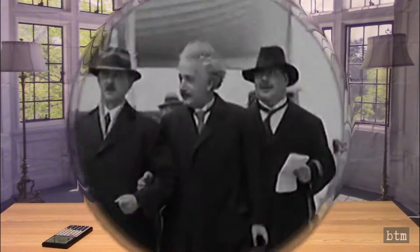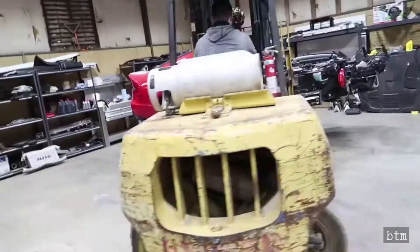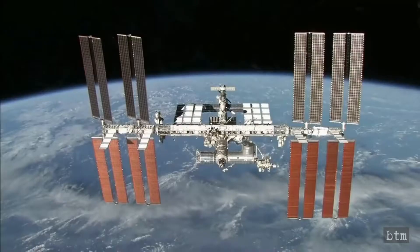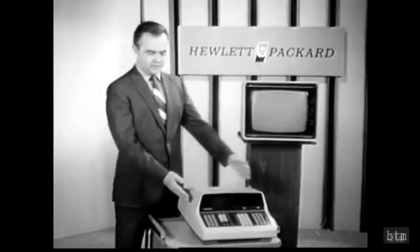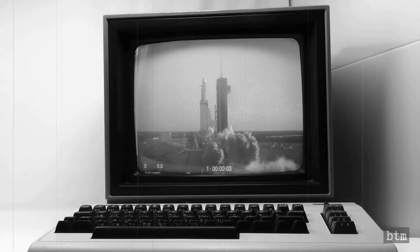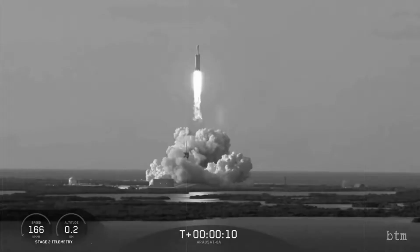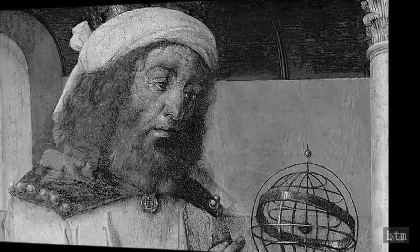Let's look at the TI-81 and explore how it compares.